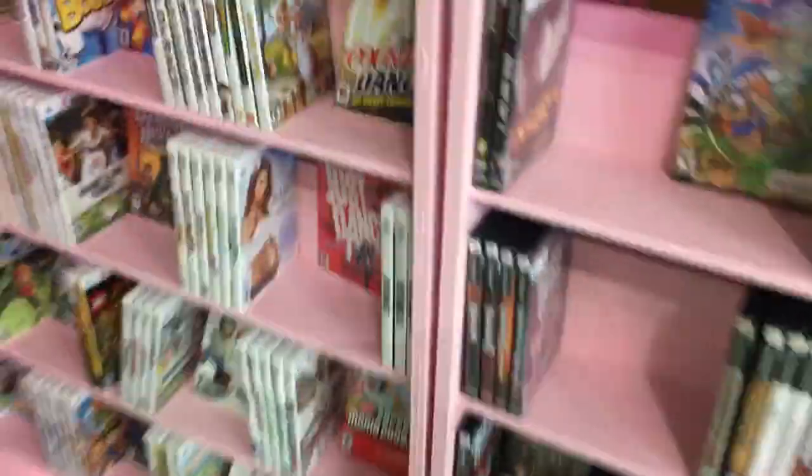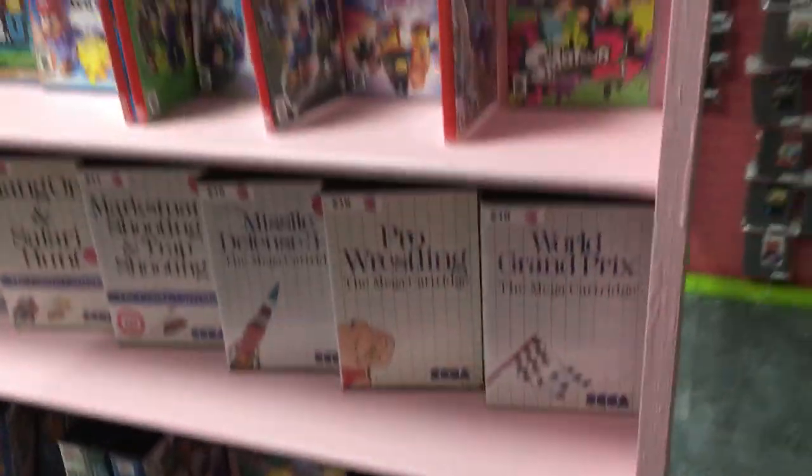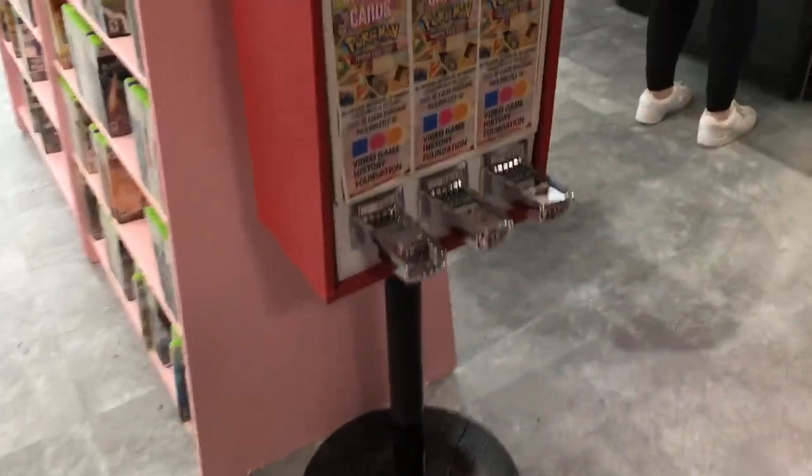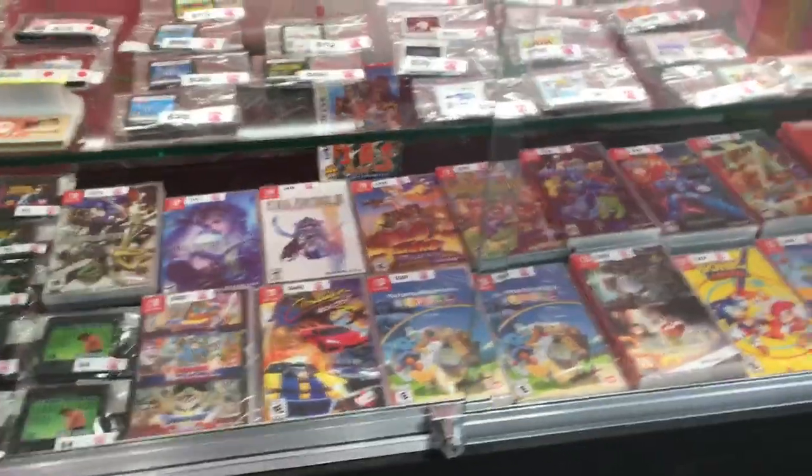Here's some of the new location around here — this is what it looks like. If you want to come by Pink Gorilla, I'll put the link in the description down below. Here's all the older games, like some of the Xbox One and other stuff. Here's some of the little card machines right here. And here's another section which is actually the imports of the Switch games.